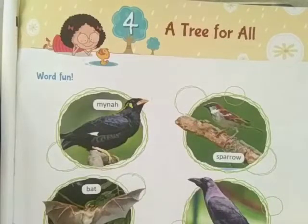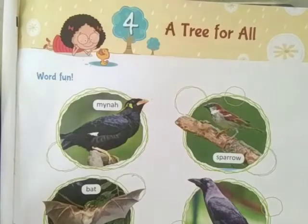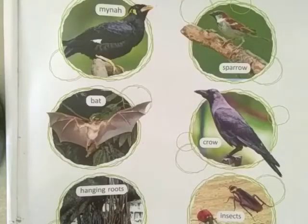Children, today we are going to start a reading activity. This is lesson number 4: 'A Tree for All' from Raindrops. I am going to read this lesson slowly and I want you to listen very carefully. Let us read these words first.